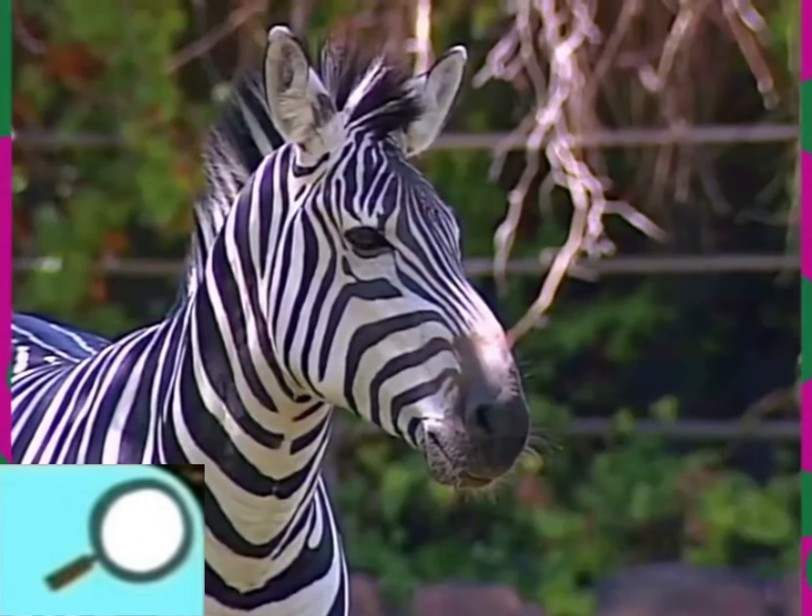They look like striped horses. Well, zebras are part of the horse family. They eat grass and live together in groups called herds.